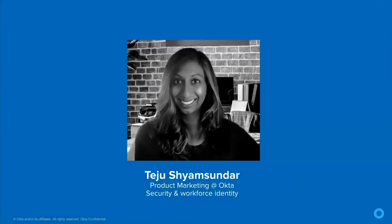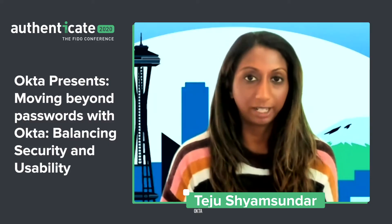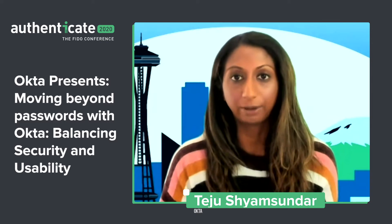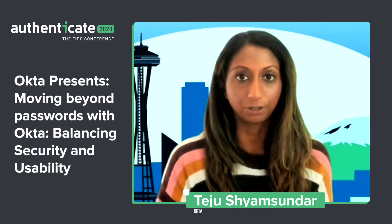Before we go into the presentation, just a quick intro on myself. My name is Teju. I'm on our product marketing team here at Okta, and my focus is across our security products — anything that relates to multi-factor authentication, adaptive policies, passwordless, and device-based security. I've been at Okta for about three and a half years, and prior to that I was at Microsoft helping customers implement identity and device-based solutions.